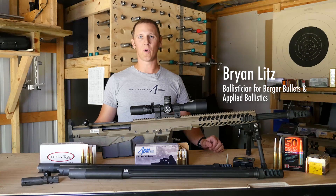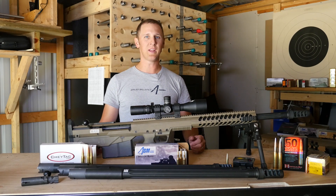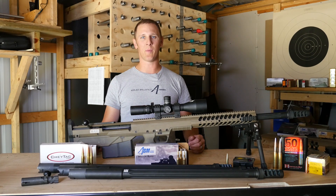So when I say large caliber, I mean 338, 375 and bigger. There are some unique things to consider when you're talking about big bore shooting.